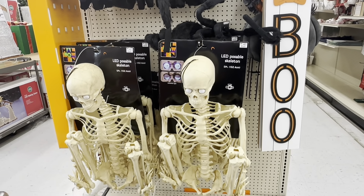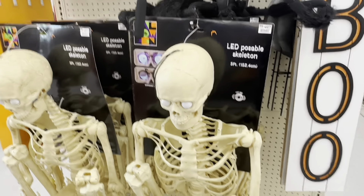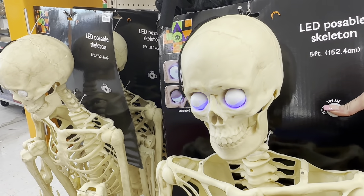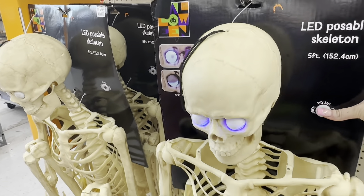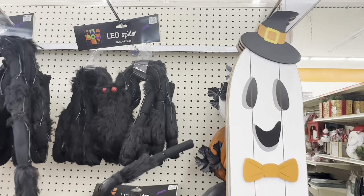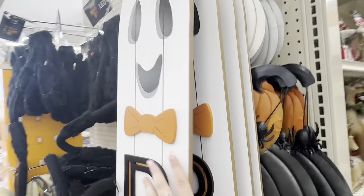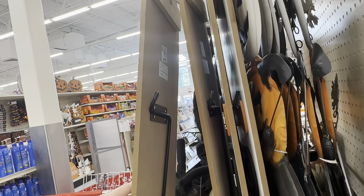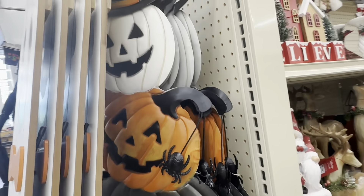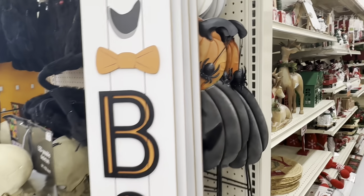Moving into the Halloween section — look at this ginormous five-foot-tall skeleton for $49.99! His eyes light up and he is absolutely the cutest thing. They also have a huge spider, and a wood sign with a ghost that says 'boo' for $24.99 — it would look so adorable on a front porch. There's also a large yard stake with a white, orange, and black pumpkin that I'm loving.